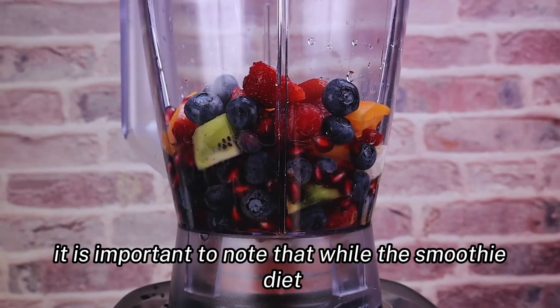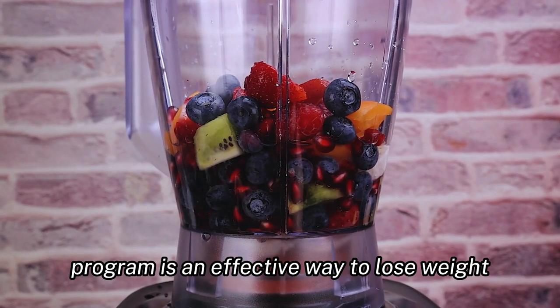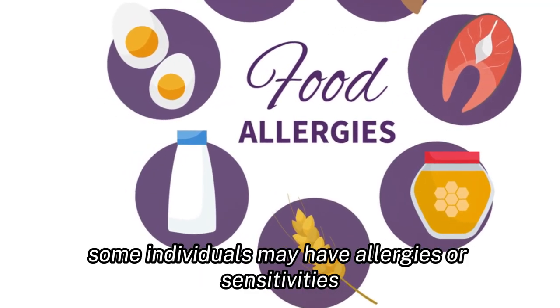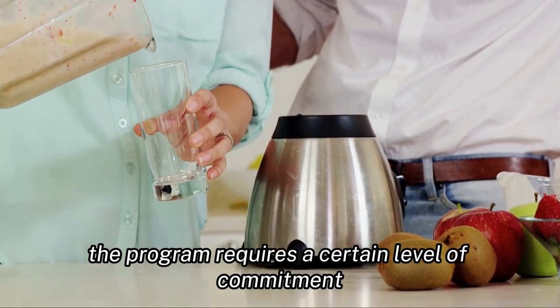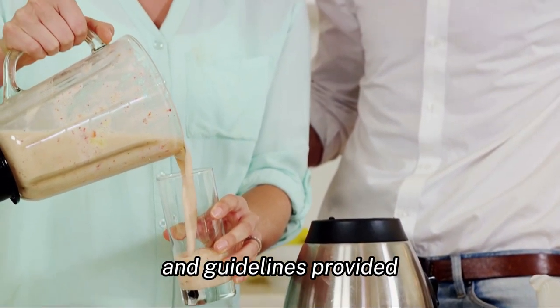However, it is important to note that while the smoothie diet program is an effective way to lose weight, it may not be suitable for everyone. Some individuals may have allergies or sensitivities to certain ingredients used in the smoothies. Additionally, the program requires a certain level of commitment and discipline to follow through with the recipes and guidelines provided.